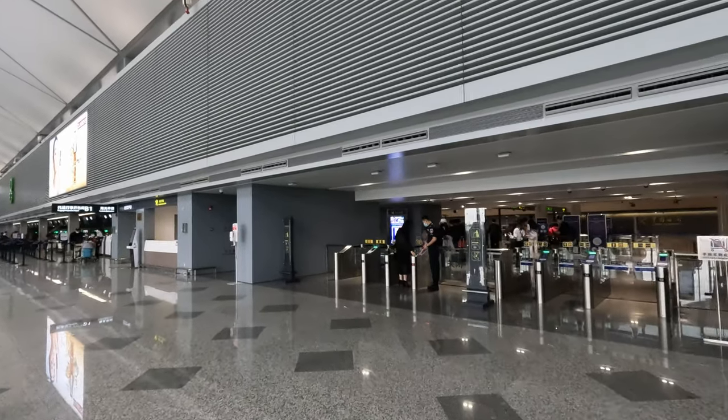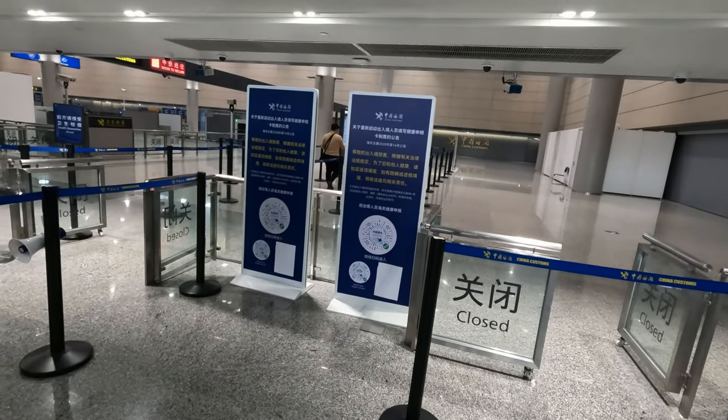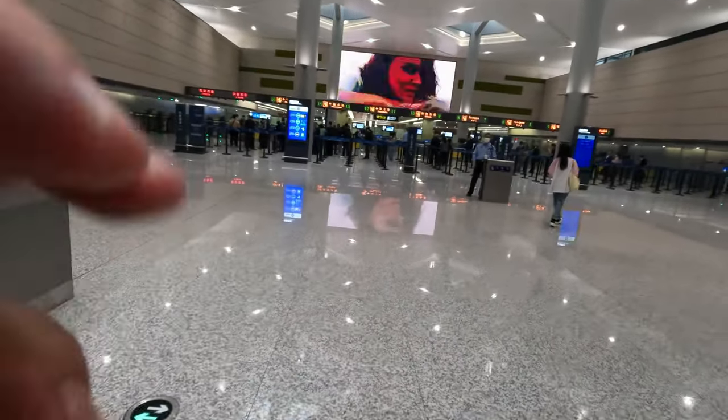I'll probably not film this bit too much. There's a declaration we need to do — that's the health declaration QR code scanning and then on to the exit. That's me through security and passport control.